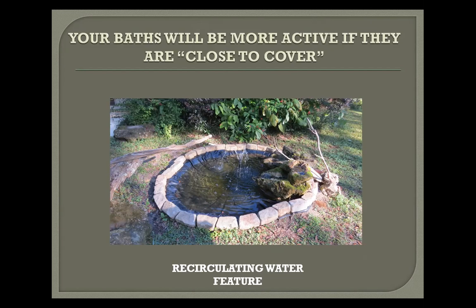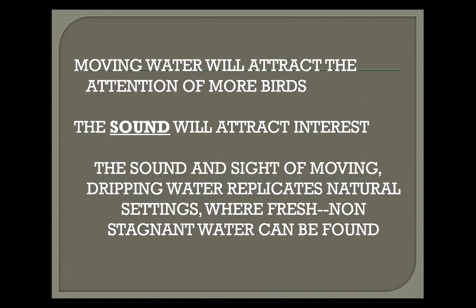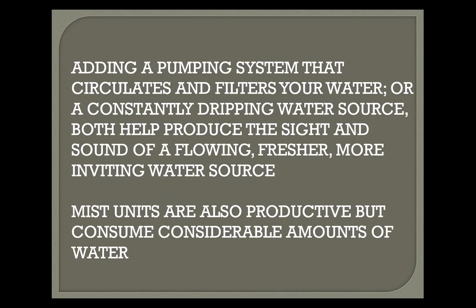Your baths will be more active if they are close to cover — as soon as birds get real wet they want to dart into cover to preen their feathers and dry off so they can regain their mobility. Moving water attracts the attention of more birds. Mist units are also productive but they consume considerable amounts of water. A little advice: instead of having a bird bath in full sun, it's better to have a little bit of shade — birds don't seem to prefer warm water the way we do warm showers.